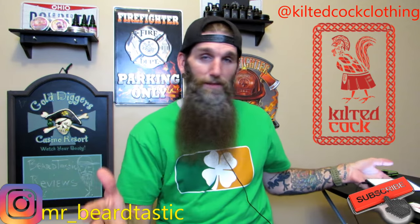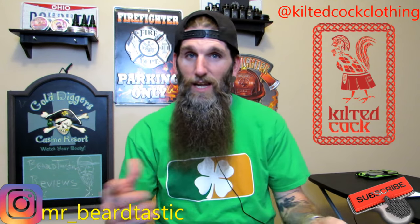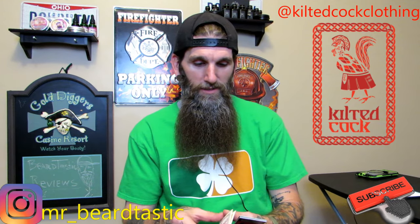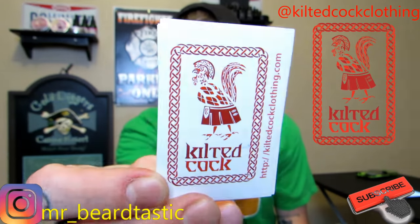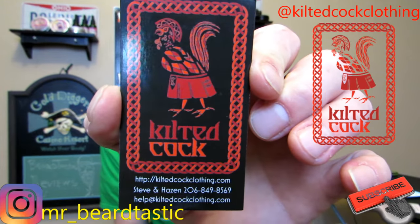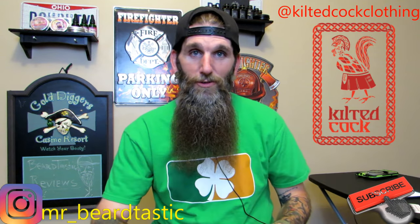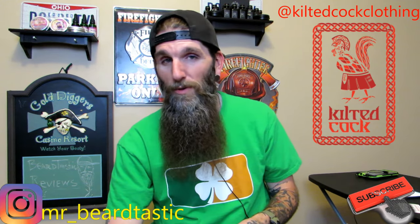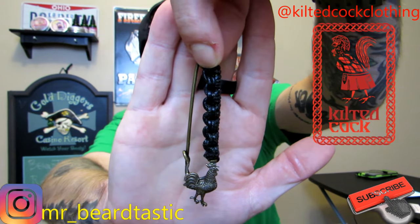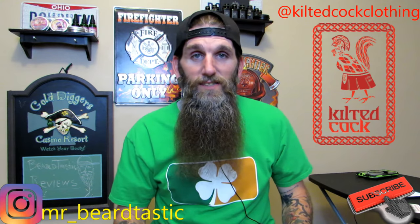I'd like to thank those guys for sending this out to me. It fits great — I buckled the sides to make it fit a little tighter, but I haven't washed it yet, so I'm excited to see how much it does shrink. They sent their stickers — pretty cool looking — and their business cards, which are really awesome looking with all their information. And if you're familiar with kilts, you should have a kilt pin. I'm not exactly sure where the placement is, but they sent me a nice pin to put on my kilt.